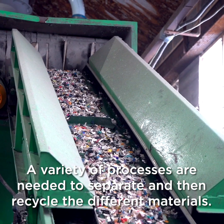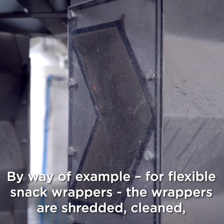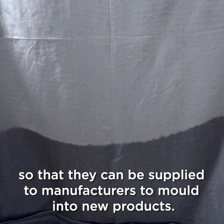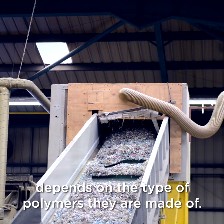A variety of processes are needed to separate and then recycle the different materials. By way of example, for flexible snack wrappers: the wrappers are shredded, cleaned, and converted into pellets or flake so they can be supplied to manufacturers to mould into new products. What the processed material can be used for depends on the type of polymers they're made of.